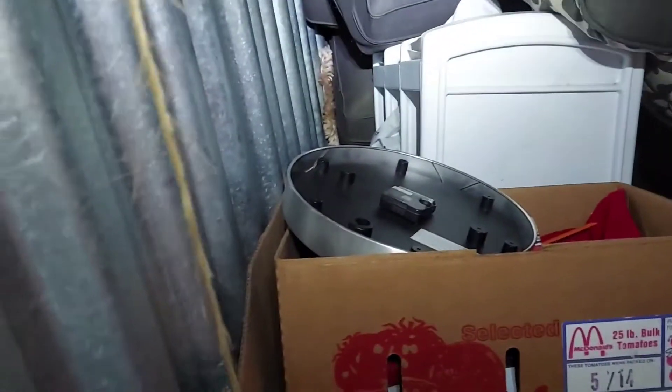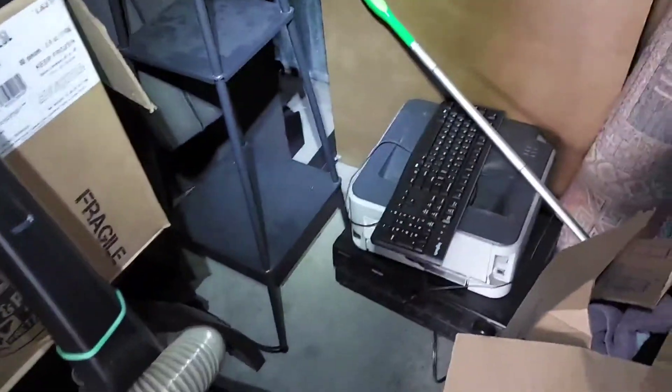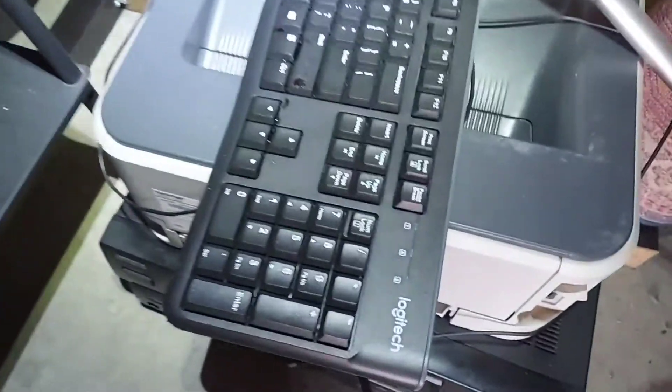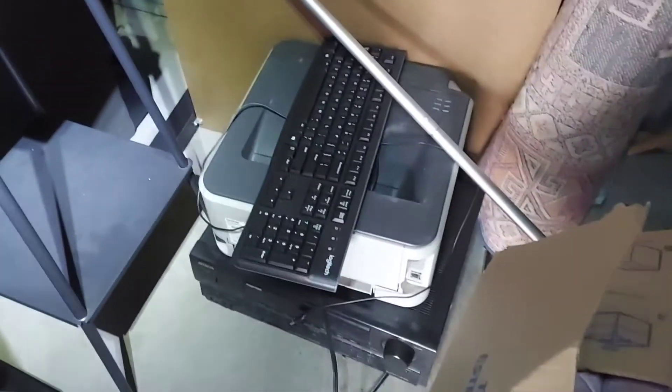It's a 5x10 so it's not too big. It looks like there is a couch and I'm not sure if there's something behind it or not. The main reason I wanted it is because I did see this Logitech keyboard, so I'm hoping for an actual computer to come along with it.